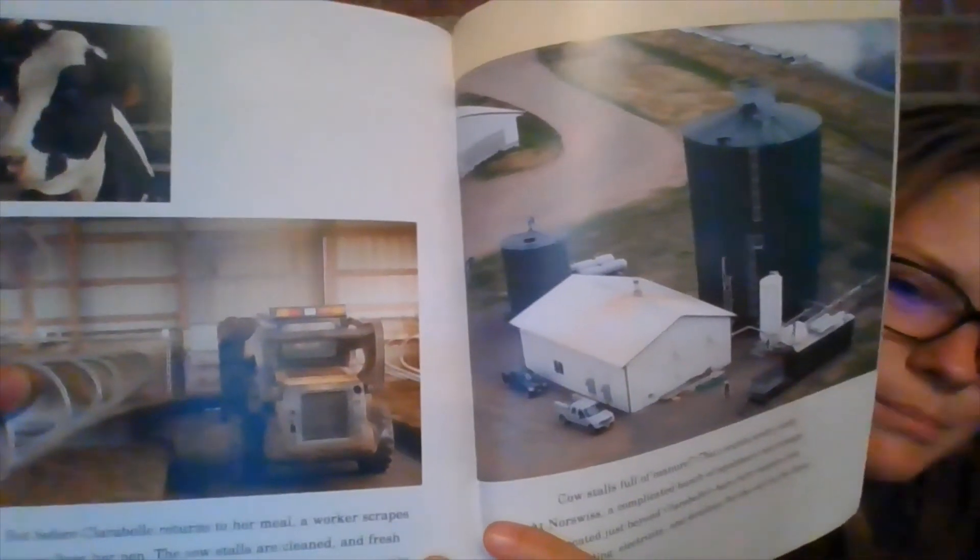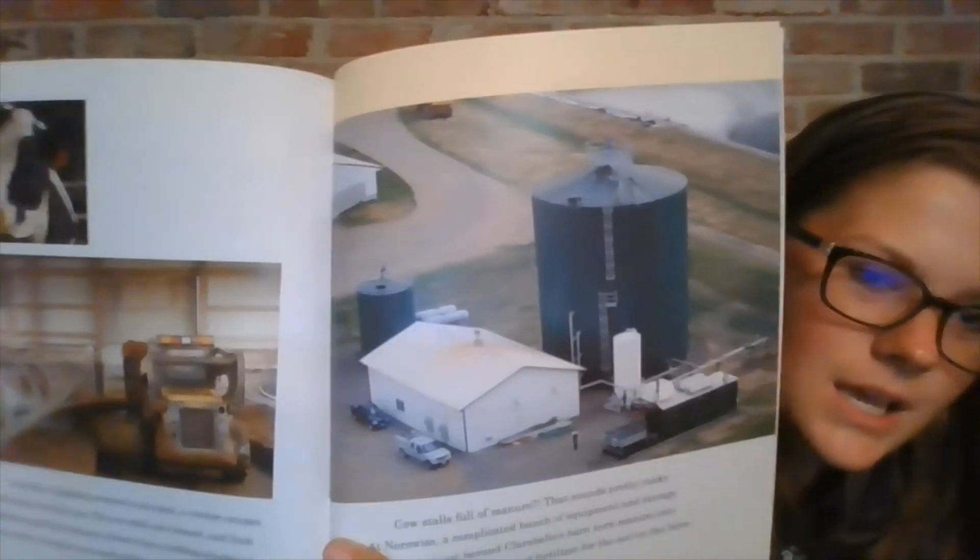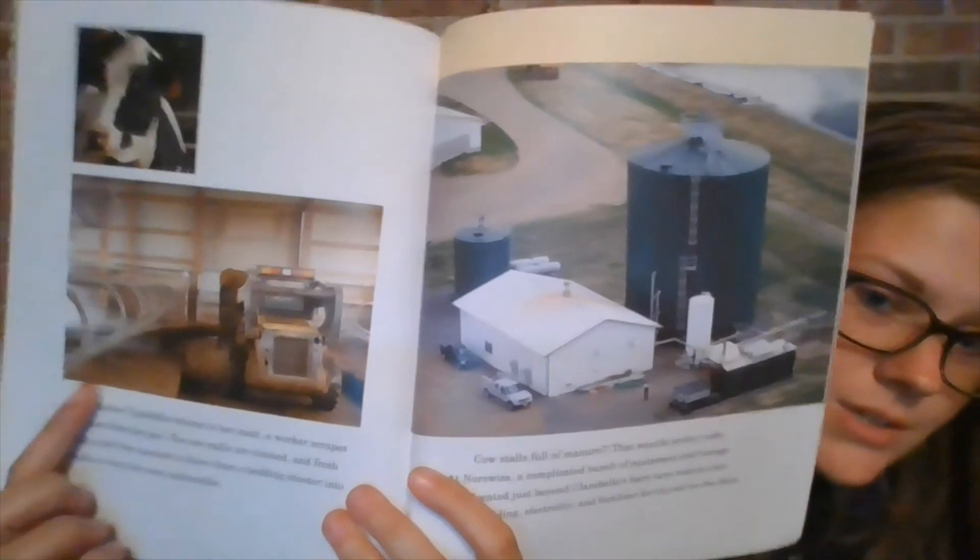Before Clarabelle returns to her meal, a worker scrapes the manure from her pen. The cow's stalls are cleaned and fresh bedding made from manure is blown from a bedding shooter into the stalls to keep the cows comfortable. A complicated bunch of equipment and storage vats located just beyond Clarabelle's barn turn manure into clean bedding, electricity, and fertilizer for the soil on the farm. This is a blower truck — that blows the bedding into the stalls for the cows. And this is where they take the manure from the dirty pens: it sits in these tanks and gets made into electricity, or it gets put on crop ground for farmers to grow their crops and acts like fertilizer.